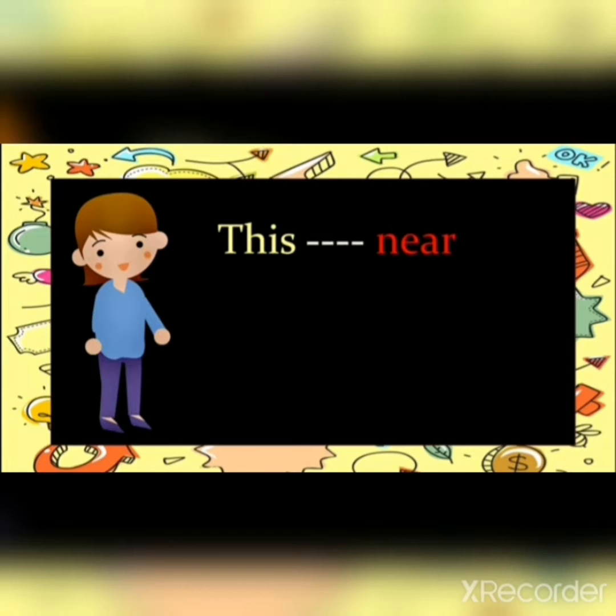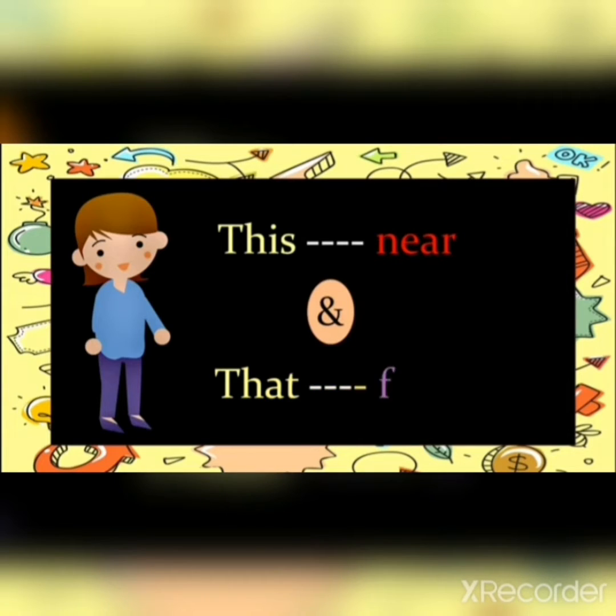So get ready. This is related to near. Things that are near to us — to refer to that thing, we use 'this' in a sentence. And we use 'that' to refer to things that are far from us.